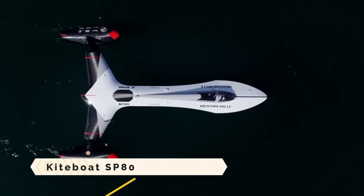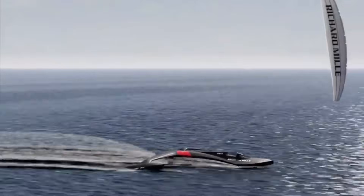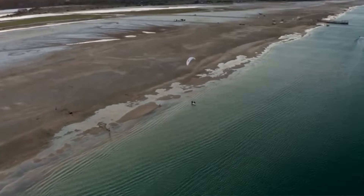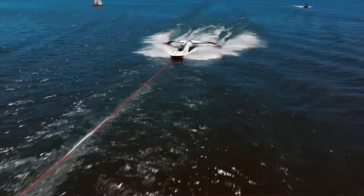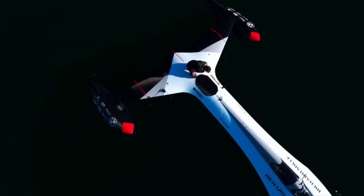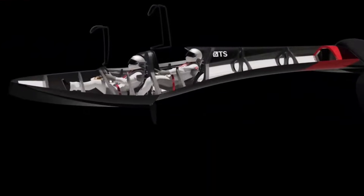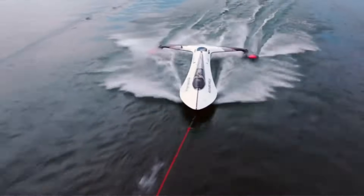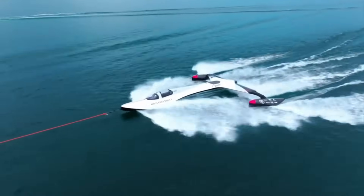The Kite Boat SP80 is an ultra-futuristic sailboat that plans to use the force of the wind alone to reach speeds of 80 knots, shattering the current world record. The design team consisted of young engineers and students from the esteemed EPFL Institute in Switzerland. A unique foil keeps the boat from dragging on the water, contributing to its aerodynamic design.